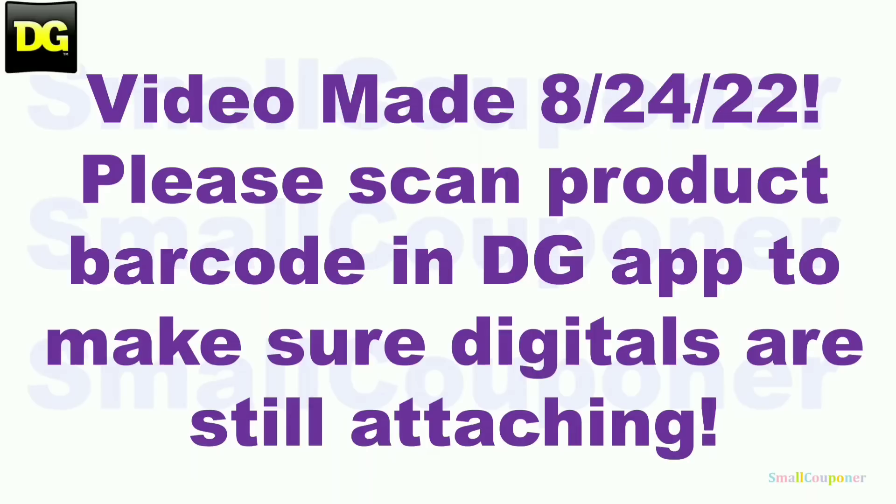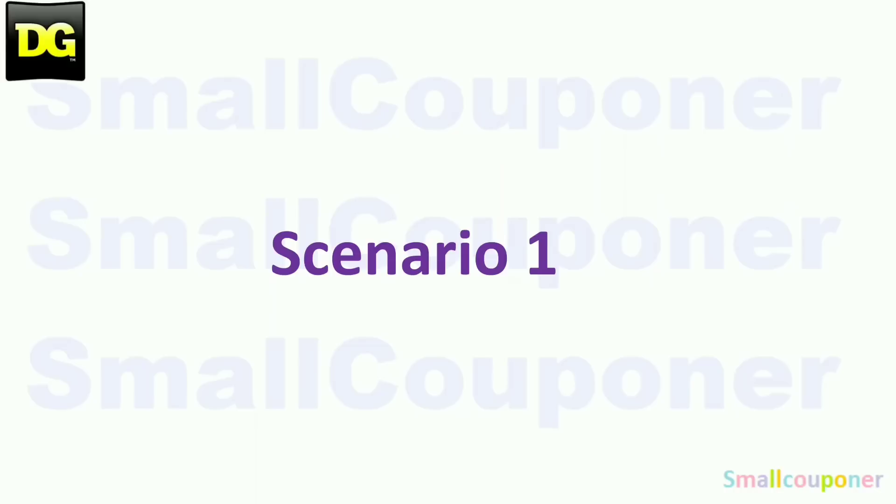This video was made on August 24th, before Saturday. Make sure that you scan the product barcode into the DG app to confirm all of these digitals are still attaching, because some of these are glitch deals and they may stop working at any time. Also price check the items, as prices have been increasing. So let's get started with all of the scenarios.